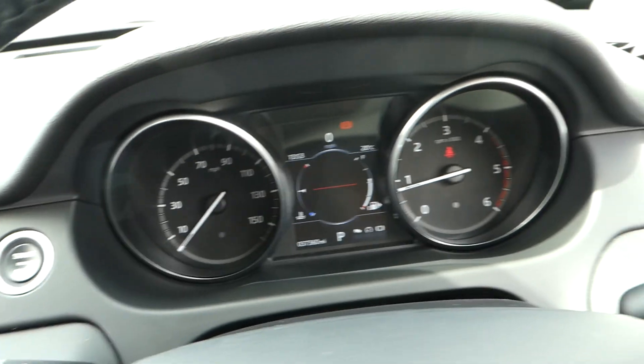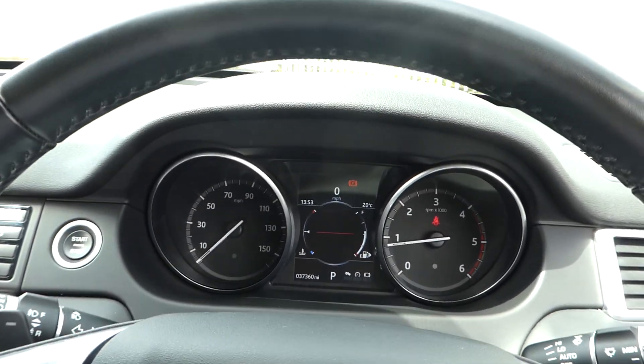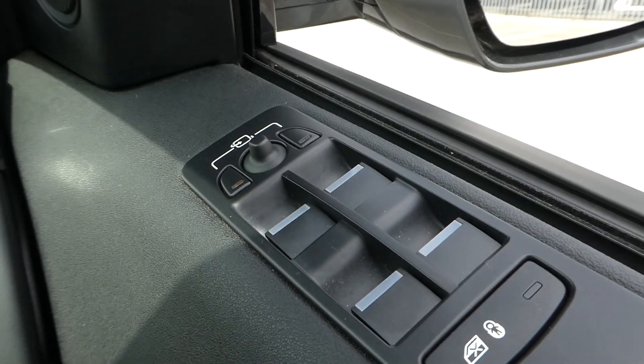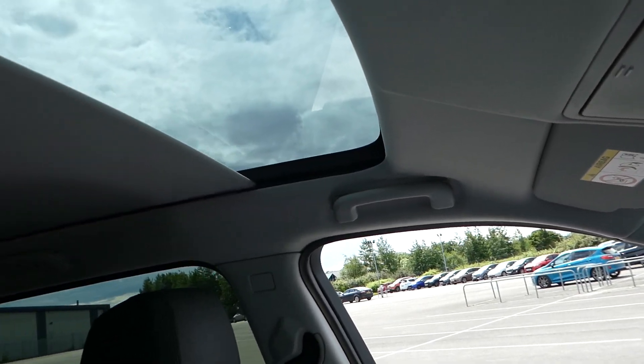The front driver's seat is electronically adjusted. We have electric mirror control and electric window control. The mirrors are power fold. And we have a panoramic roof.